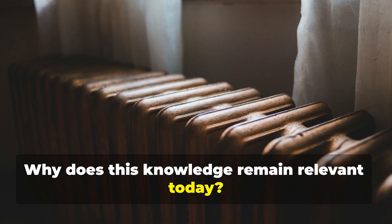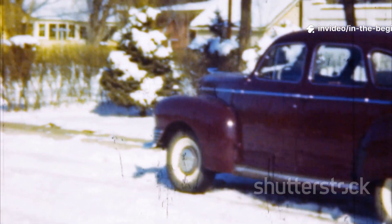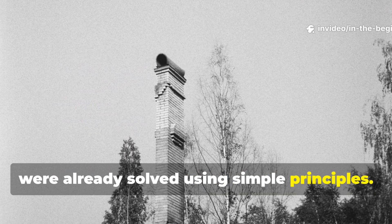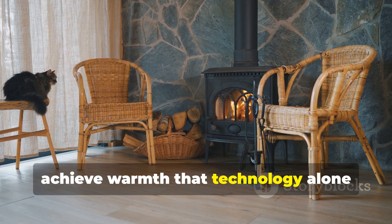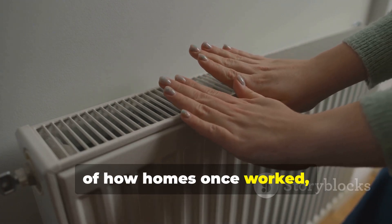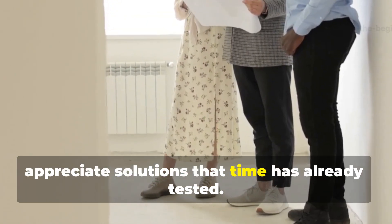As energy costs rise and grid reliability becomes uncertain, the value of passive comfort only grows. The 1940s heating trick is not obsolete technology, but rather a reminder that some problems were already solved using simple principles. By studying and adapting these methods, modern builders and homeowners can achieve warmth that technology alone struggles to deliver. If this deep dive into forgotten heating wisdom added value, subscribe to In the Beginning and share this episode with fellow history enthusiasts, builders and survival-minded viewers who appreciate solutions that time has already tested.